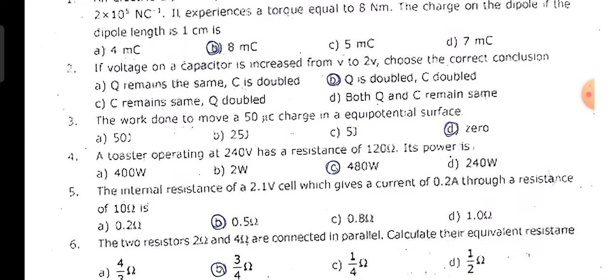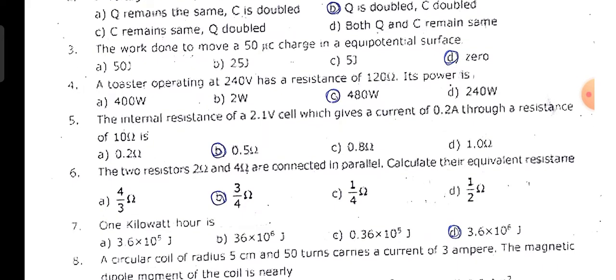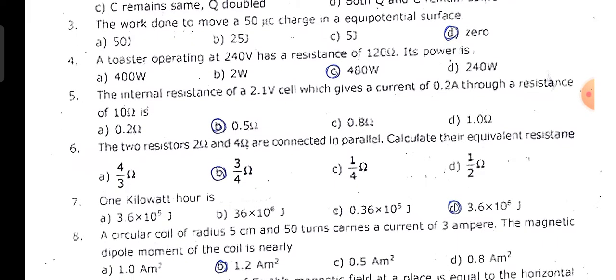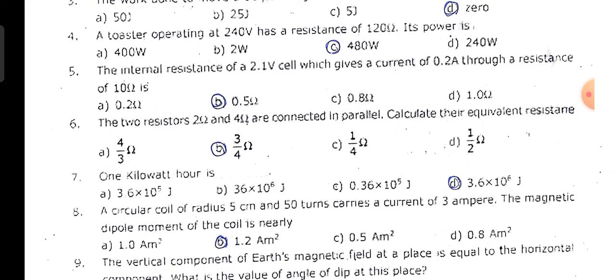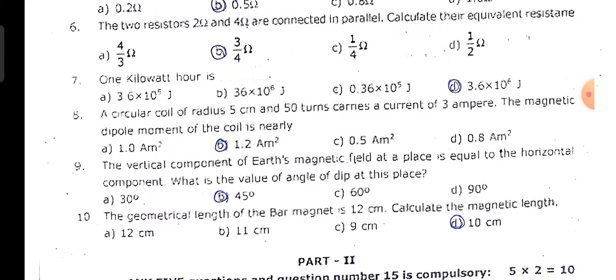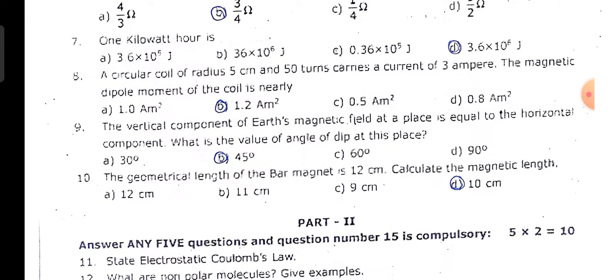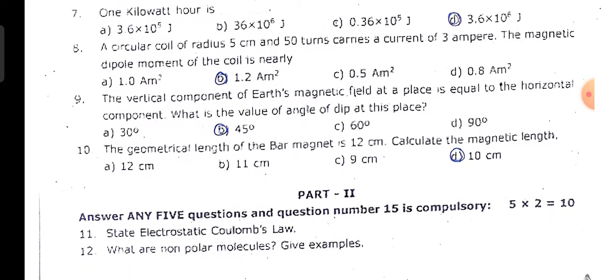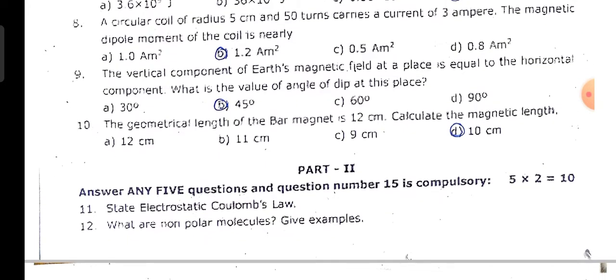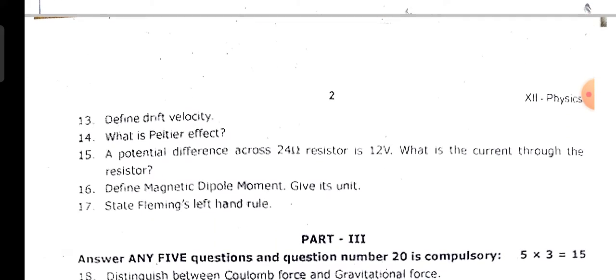Second question: b option, Q is doubled, C is doubled. Third: d option, 0. Fourth: c option, 480 watts. Fifth: b option, 0.5. Sixth: b option, 3 by 4. Seventh: b option, 3.6 into 10 power 6 joule. Eighth: b option, 1.2 ampere square. Ninth: b option, 45 degrees. Tenth: b option, 10 centimeter.